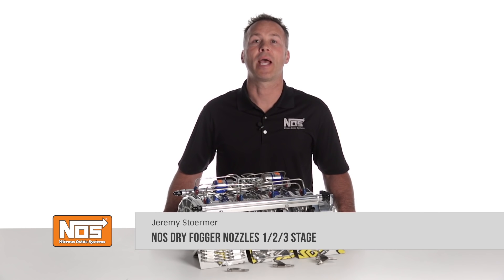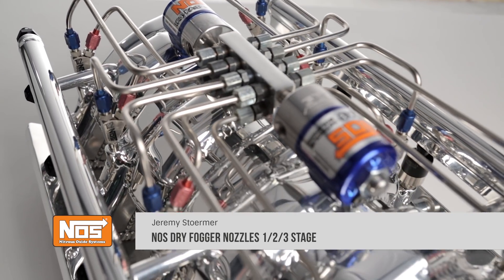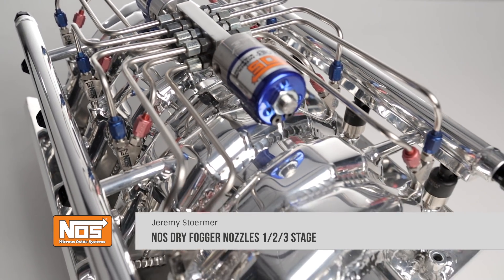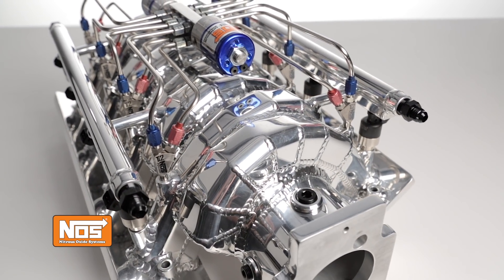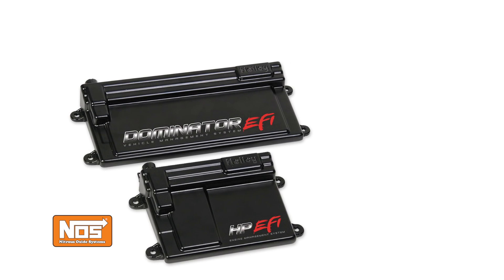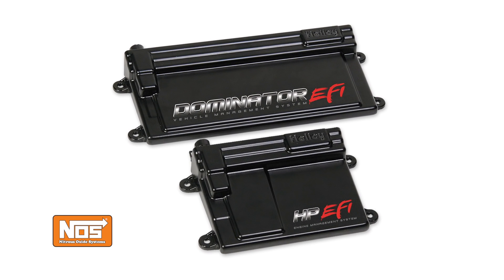Today's electronic fuel injection and sophisticated engine management systems have allowed nitrous oxide to reach power levels never before thought possible. From 5-plus stages on a Pro Mod to a single stage on your weekend bracket racer, dry nitrous combined with EFI systems like the Holley HP and Holley Dominator are winning races across the country.